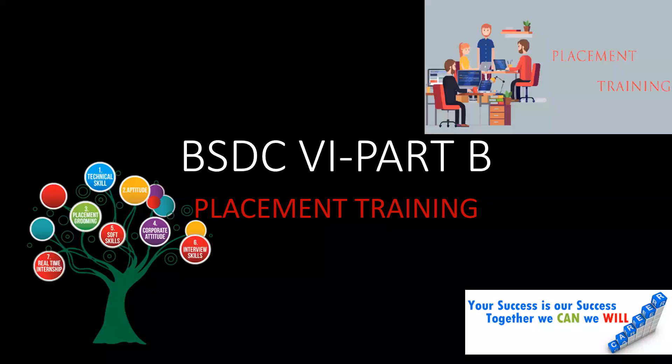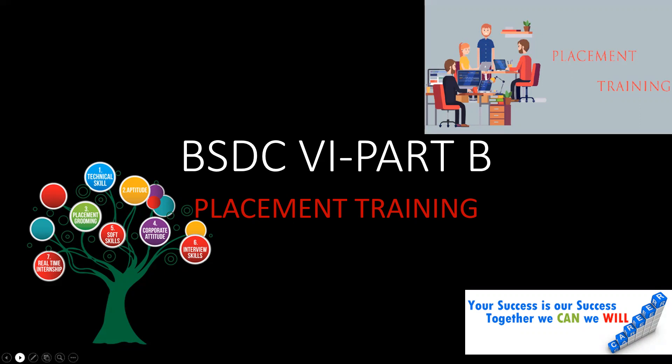Business Skill Development course Part B is all about placement training. In six semesters, skill development is divided into Part A and Part B. Part A is all about internship training report, and Part B is about placement training. In this session, let me brief you about the university guidelines, the marks allotted, and the pattern in which you are expected to write your record book and attend the Viva.